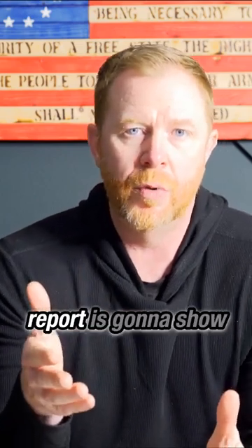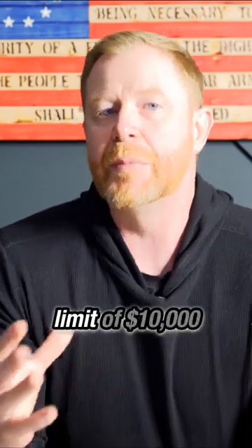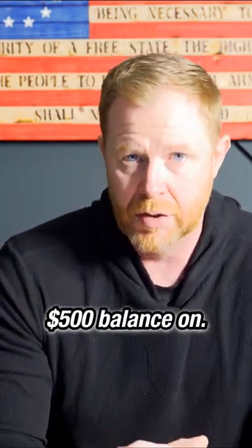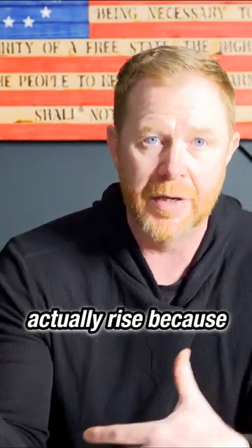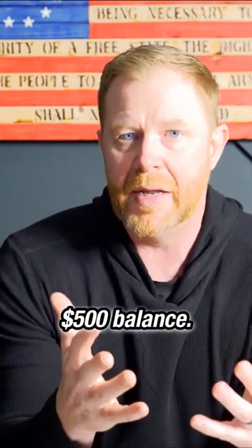Your consumer credit report is going to show the last two years, but you may have a credit card on there that has a limit of $10,000 that you only have a $500 balance on. Your score should actually rise because of that, because your utilization is well below 10%.